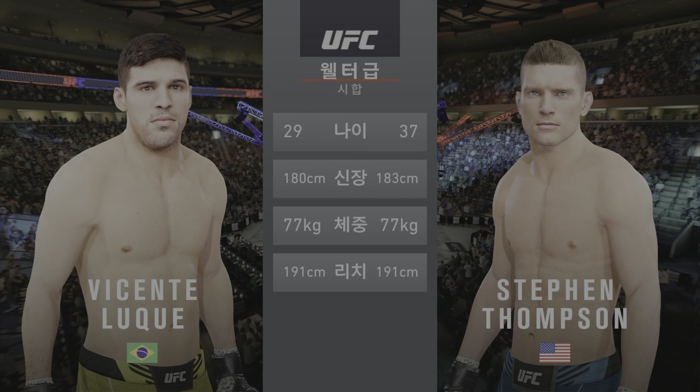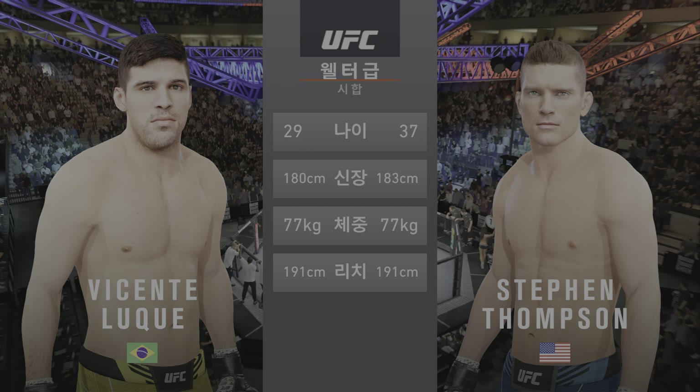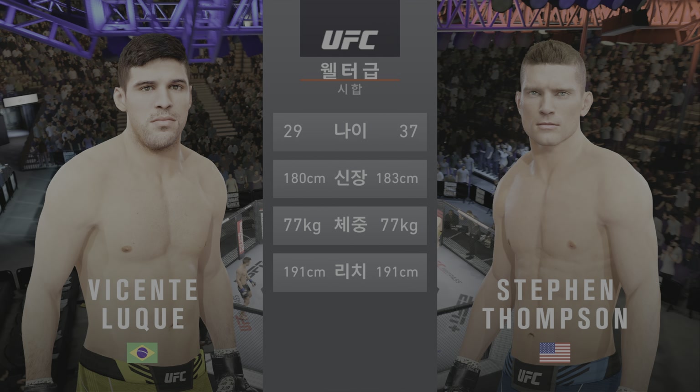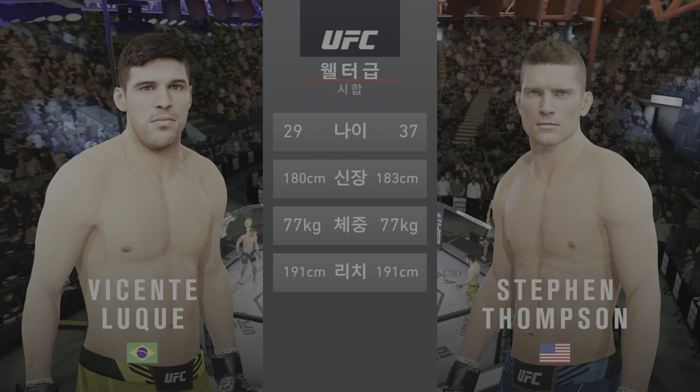Here's the tale of the tape for this welterweight fight. Thompson is eight years his senior. He is one inch taller. The reach is identical. And now to get us started, here is Bruce Buffer.